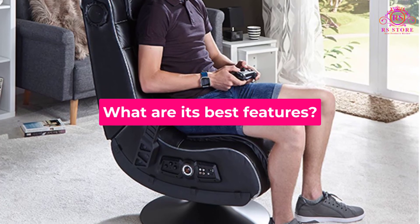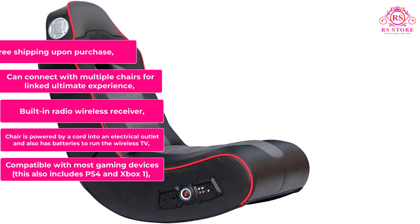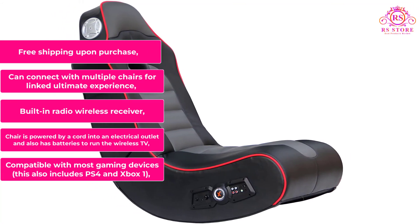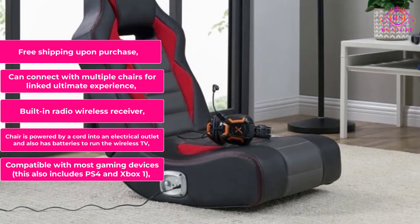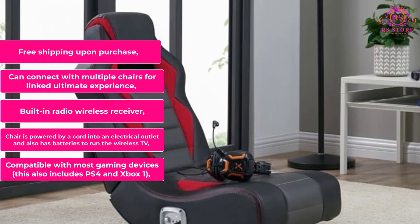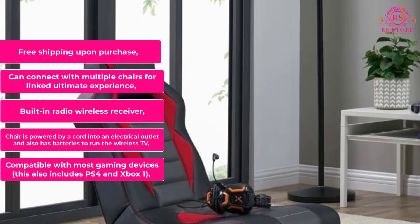What are its best features? Compatible with most gaming devices, including PS4 and Xbox One. The chair is powered by a cord into an electrical outlet and also has batteries to run the wireless TV connection. Built-in radio wireless receiver. Can connect with multiple chairs for a linked ultimate experience. Free shipping upon purchase.